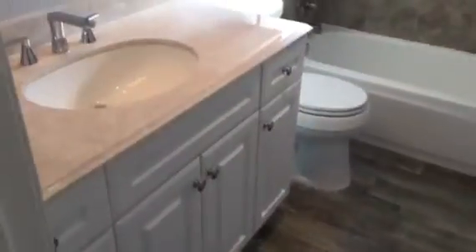And in the middle here, in the hallway, we have our bath. Full upgraded bathroom here.